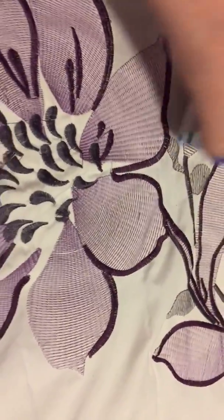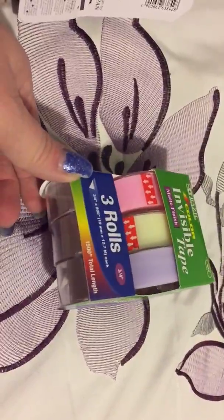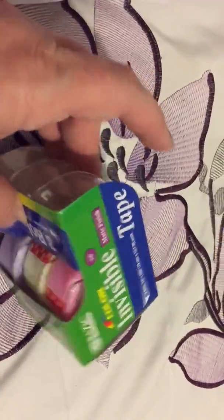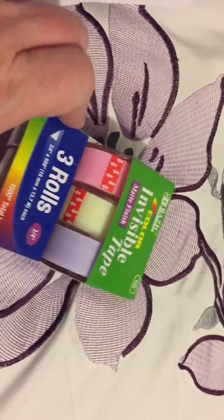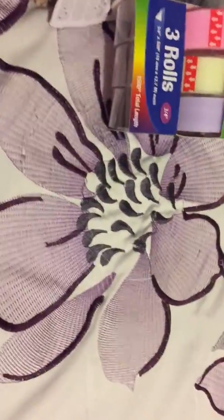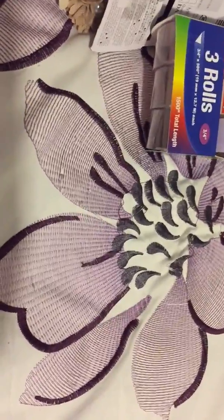The last thing I got was this tape — invisible matte tape in pink, purple, and yellow. Also kind of Easter-y, but it'll be cute for wrapping some presents or something. Thank you all for watching, and until next time — subscribe or give me a thumbs up if you like this video. Thanks everyone, bye bye.